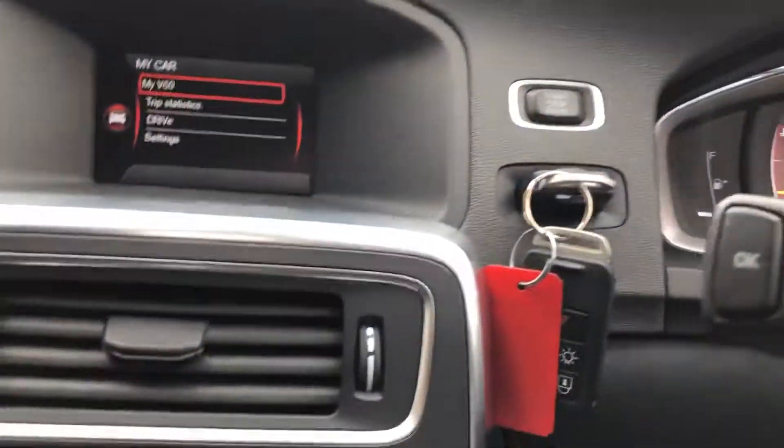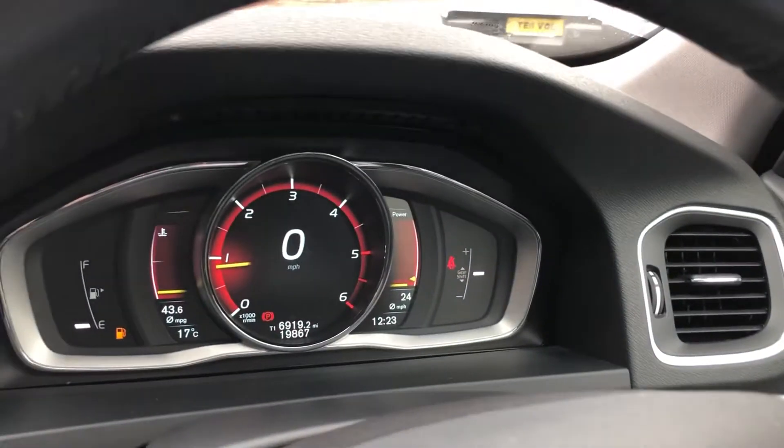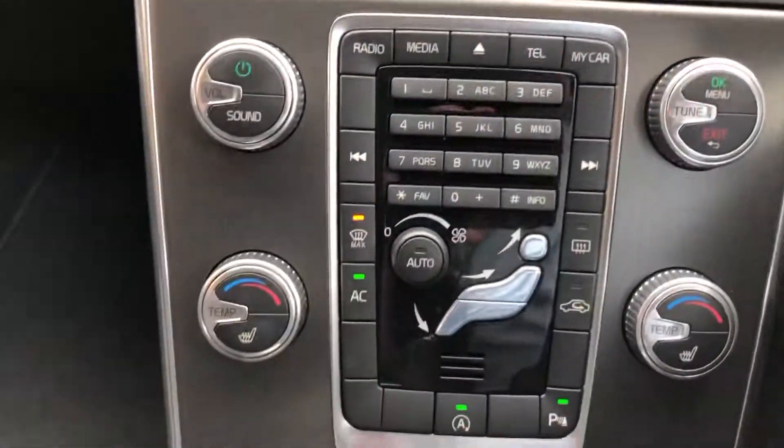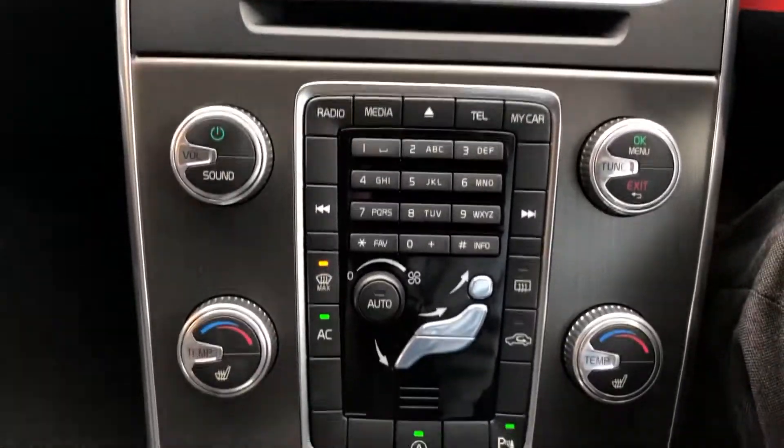Two sets of keys, push button start, full zone climate, mileage one nine eight six seven — so very low miles for its age. Heated front seats, heated front windscreen, Bluetooth streaming and audio.